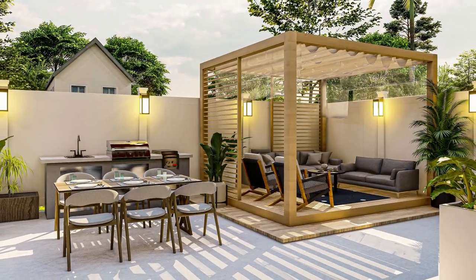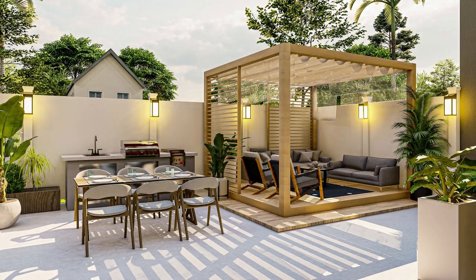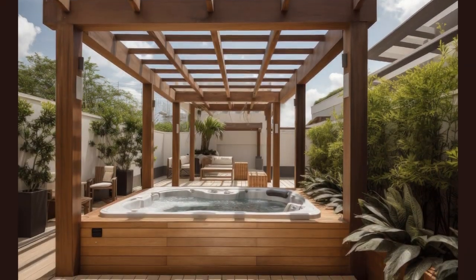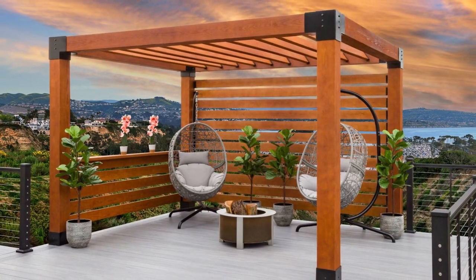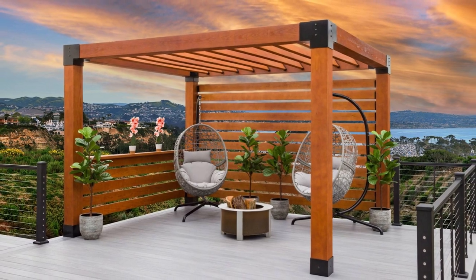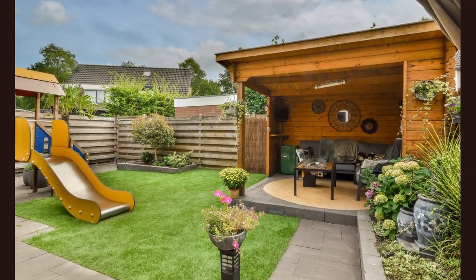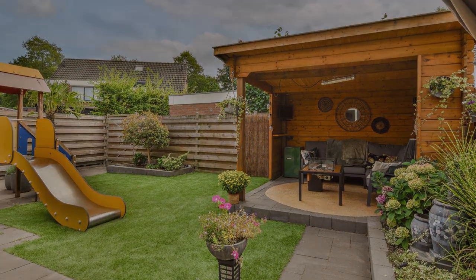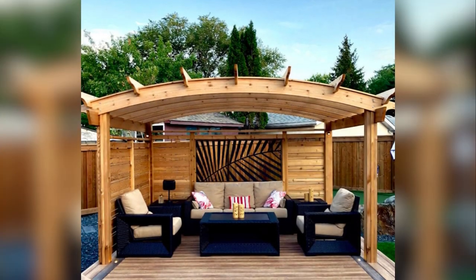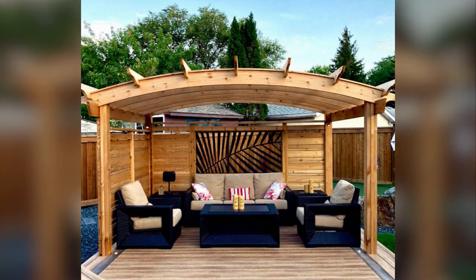Welcome, decor enthusiasts, to Decorance, the destination where we transform outdoor spaces into timeless canvases of style. Today, we embark on a deep dive into the enchanting world of pergola design. Get ready for an inspiring journey through 100 carefully curated images that will spark your creativity and redefine your outdoor paradise. This is no ordinary tour — it's a transformative expedition for your space. Let's begin.